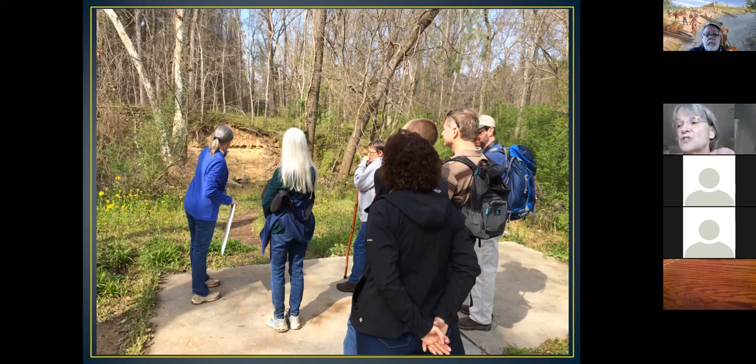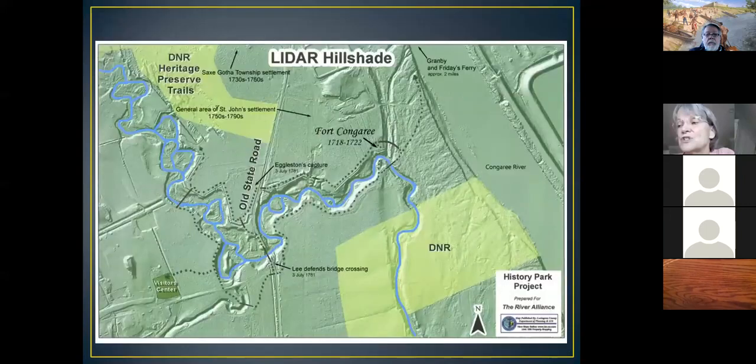On the trail there's a point called the Overlook. Looking from there, you see the Congaree Creek, and at the top of the crest of the hill on the other side is where our fort would be. This is a LIDAR map—a light-detecting process done with lasers. Records show that Fort Congaree was located at the point where the creek turned south, and on the LIDAR map you can clearly see it: the creek turns dramatically south right at that point.